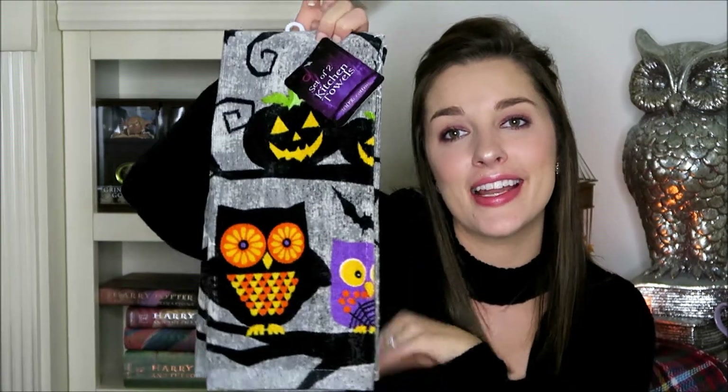The next one — my mom picked these out for me — is a two-set of gray towels with owls on them and a pumpkin up at the top. For the two-set it was $4.99.